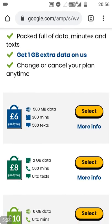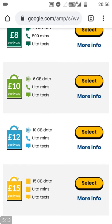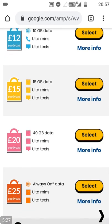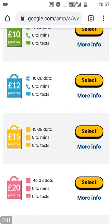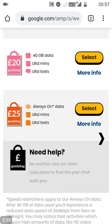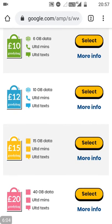Let's get into the packages. £6 a month gets you 500MB of data, 300 minutes, 500 texts. £8 a month gets you 2GB data, 500 minutes, unlimited texts. £10 gets you 7GB of data, unlimited minutes, unlimited texts — remember, you get an extra gigabyte of data on us. £12 gets you 11GB of data, unlimited minutes, unlimited texts. £15 gets you 15GB of data, unlimited minutes, unlimited texts. £20 gets you 40GB of data, unlimited minutes, unlimited texts. Everything between £10 and £20 is really good value for money. £25 gets you always-on data, unlimited minutes and unlimited texts. I believe all plans up to £20 a month include tethering, so you've got 40GB of tethering on that plan.